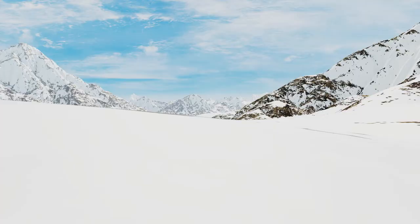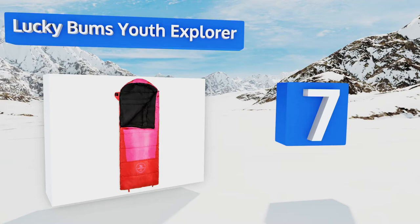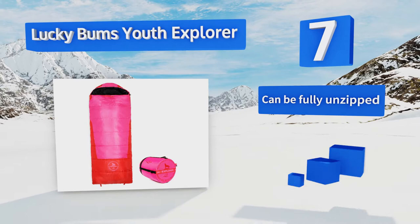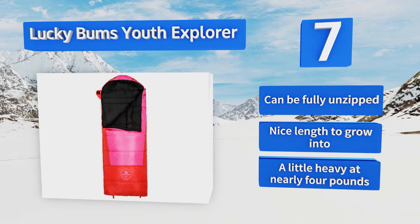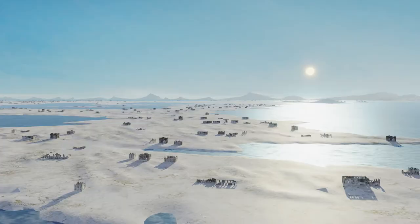At number seven: while it may be made for youngsters, the Lucky Bums Youth Explorer boasts quality that closely mimics an adult model. It's not only water resistant, ensuring your tiny traveler stays dry under all circumstances, but it also has a collar that fights drafts. This one can be fully unzipped and comes in a nice length to grow into, but it is a little heavy at nearly four pounds.